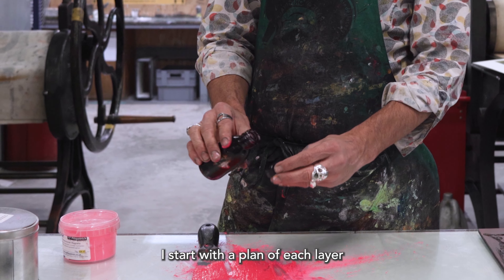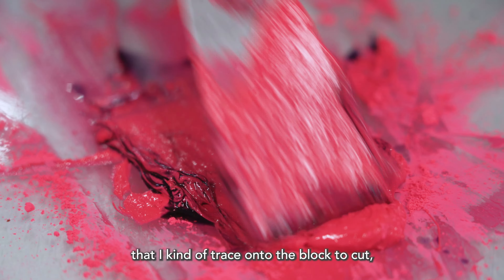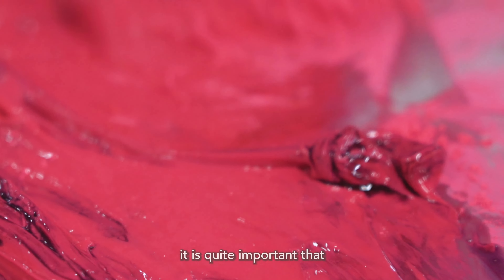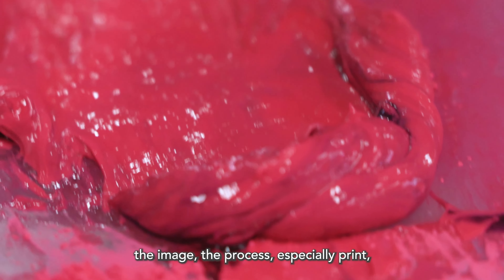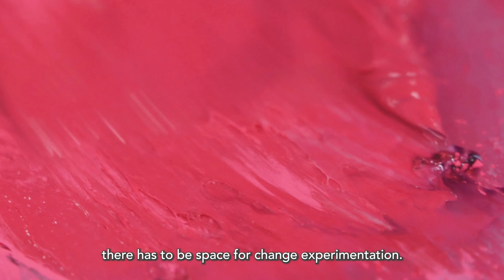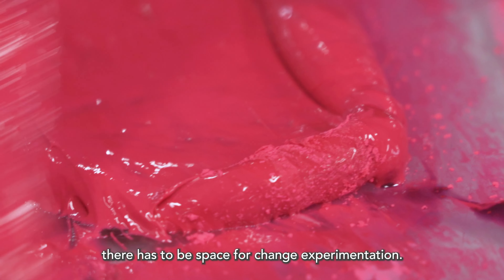I start with a plan of each layer that I kind of trace onto the block to cut. I don't want anything too planned. It's quite important that the image, the process, especially print, has to remain fluid. There has to be space for change and experimentation.